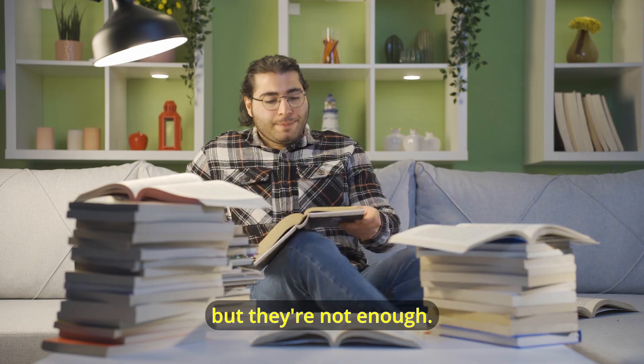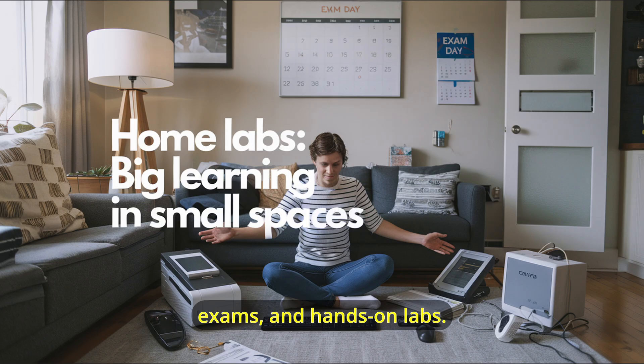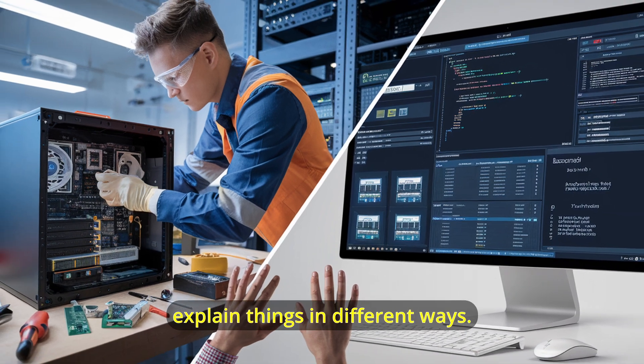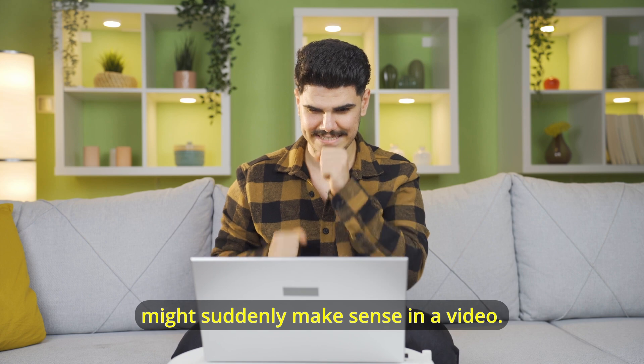Textbooks are great, but they're not enough. Mix it up — use video courses, practice exams, and hands-on labs. Different resources explain things in different ways. Something that doesn't click in a book might suddenly make sense in a video.